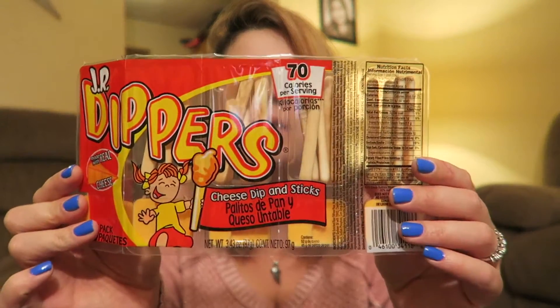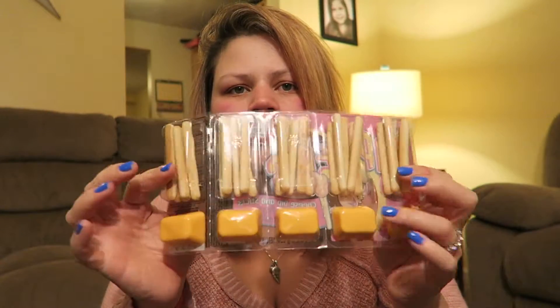For Mason's lunches, I got these breadsticks with cheese dip - they come five in a pack for a dollar, which I think is a great deal. I've gotten these before and Mason really likes them, so I figured I'd grab them at the dollar store instead of paying three dollars at the grocery store.